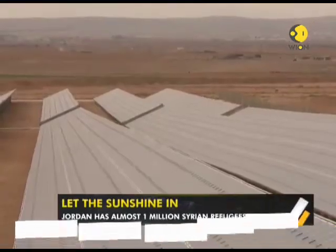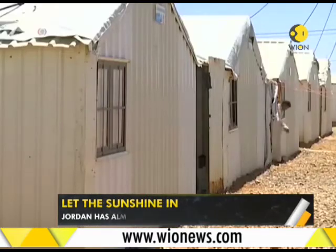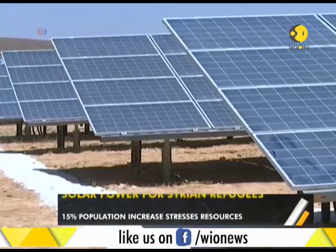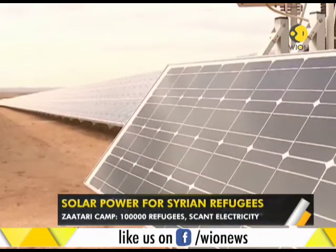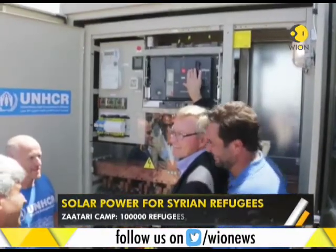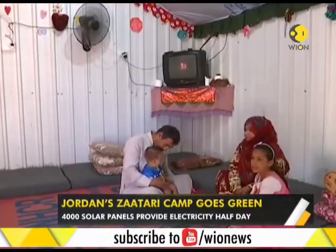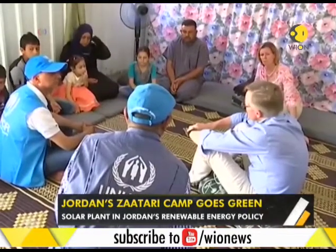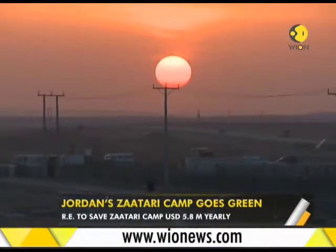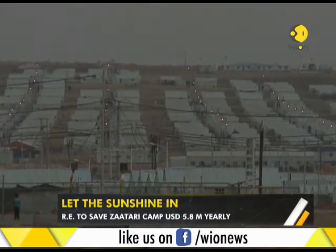The new solar farm is not only going to help refugees — it will also help the Jordanian government reduce its energy bill. The country plans to generate 20 percent of its energy from renewable sources by 2025. The Zaatari refugee camp has been built by the United Nations High Commission for Refugees, or UNHCR, which means it runs on a budget. The new solar installation can save the camp as much as $5.8 million every year, and the money can be reinvested in improving living quarters, sanitation, and scant water resources.